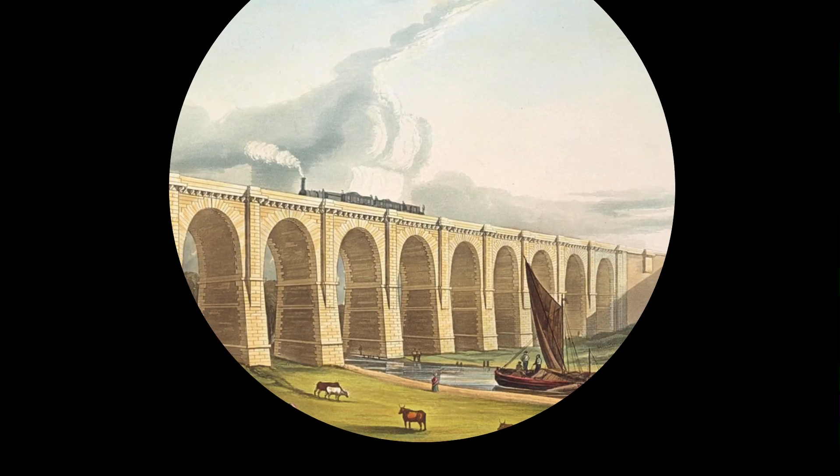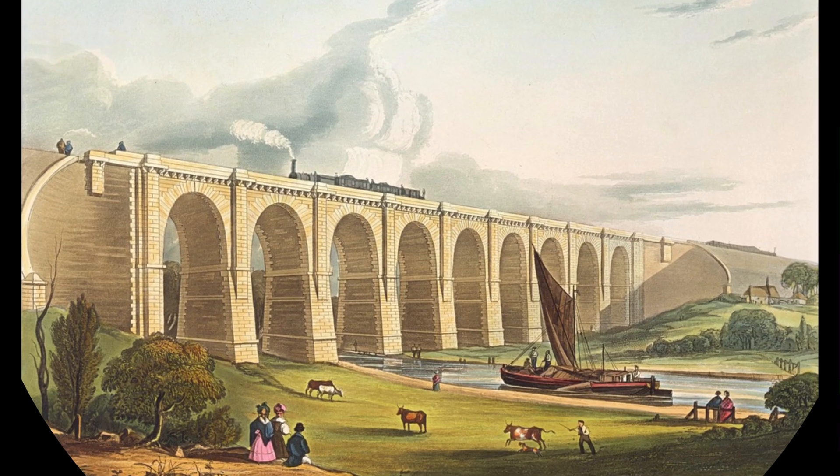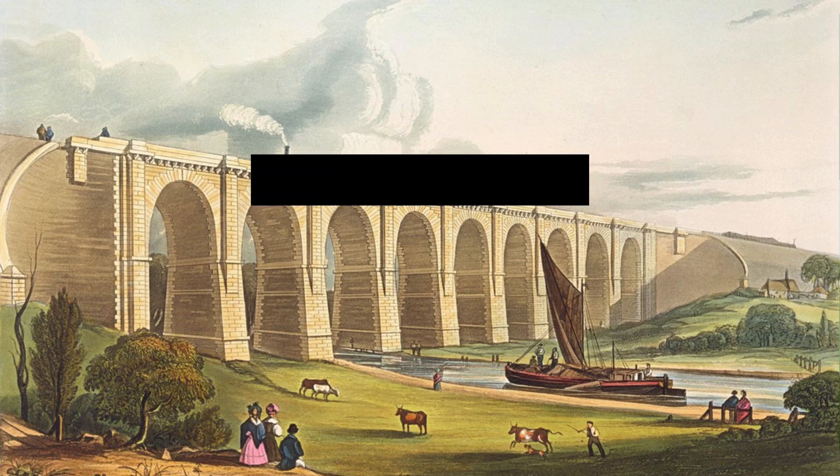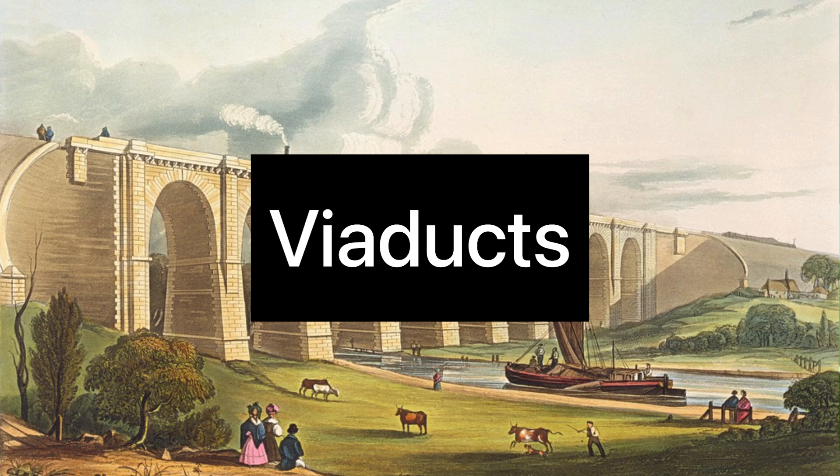Hello everyone and welcome to my channel, Shiny Boots. I will be taking you on a tour around the UK, looking at structures and architecture which pique my interest. We'll be starting with viaducts.